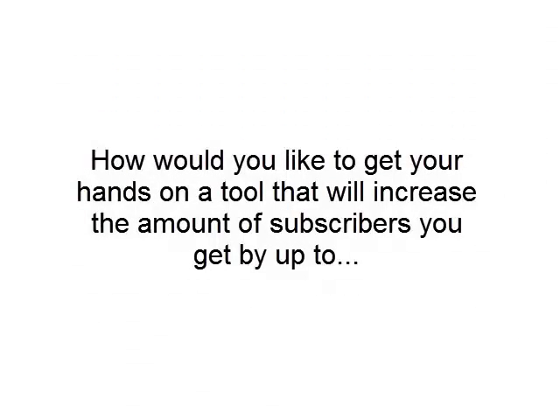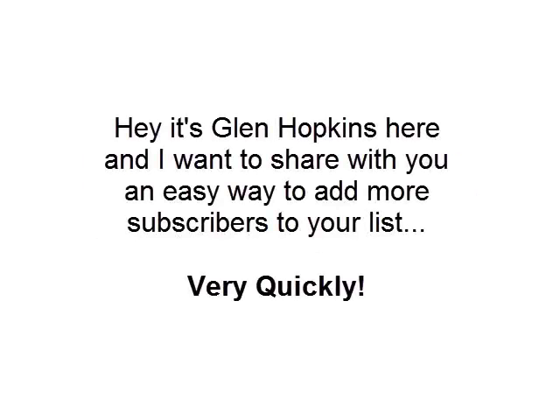Hey guys, how would you like to get your hands on a tool that will increase the amount of subscribers you get by up to 249%? Hey, it's Glenn Hopkins here and I want to share with you an easy way to add more subscribers to your list very, very quickly.